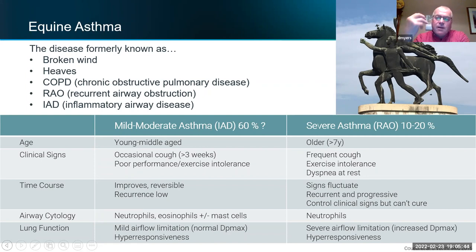There are three types of asthma in horses: mild, moderate, and severe. Mild and moderate are grouped together into one category — that was the old IAD — and then there's severe equine asthma, which is the old RAO.